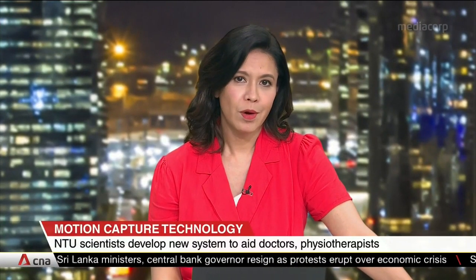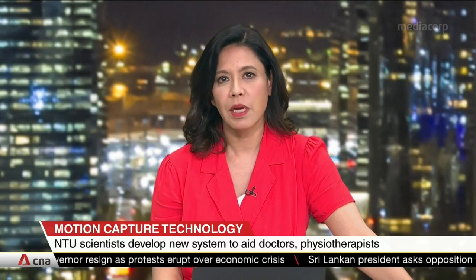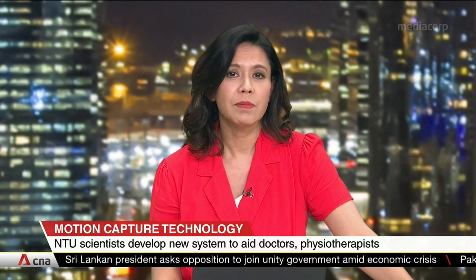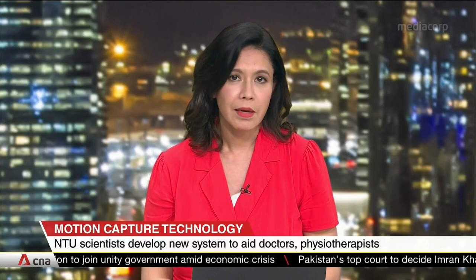Motion capture — it's something you often hear about in the movies. Now, NTU scientists have developed a new motion capture system that can be used to aid doctors and physiotherapists. The technology uses machine learning to track and analyse human motion more quickly and accurately.